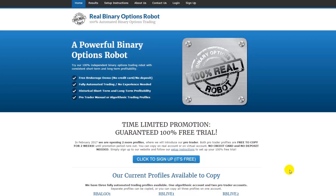I'm reaching out to you with this video because right now we have a time-limited promotion which is a 100% free trial. You can test our system completely for free — there's no need to enter your credit card details, no need to deposit to any broker, and you can connect our robot to your virtual trading account or your live trading account if you wish.